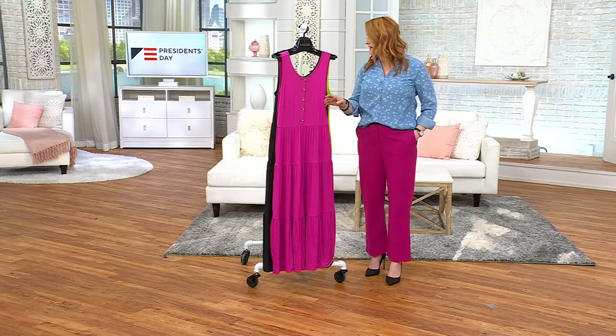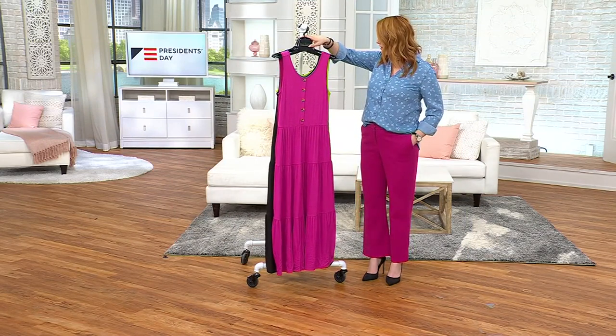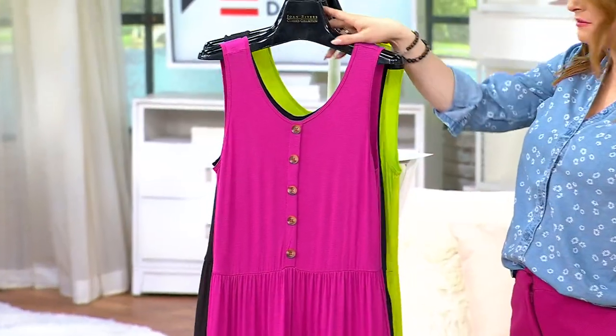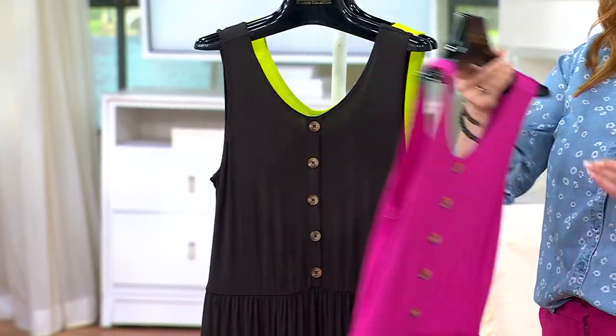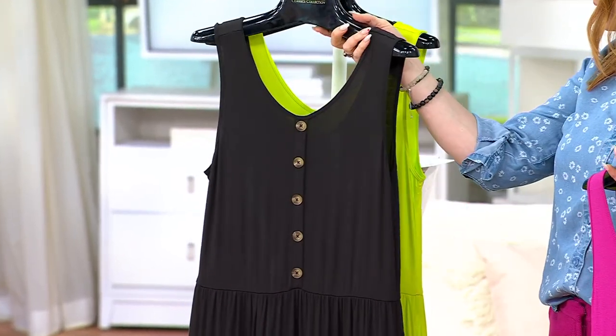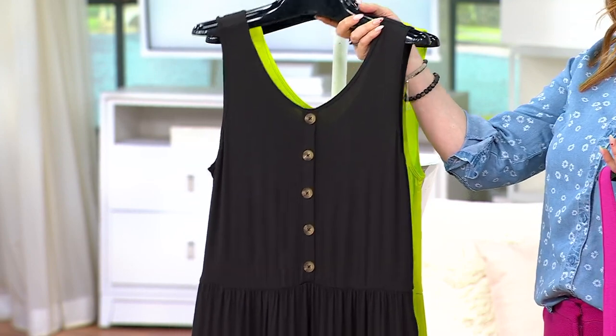It's A07353, with three great colors to choose from, starting off with the dark fuchsia — about 100 of these to go around. Then we have it in black, regular only, but this is very, very limited in the regular.